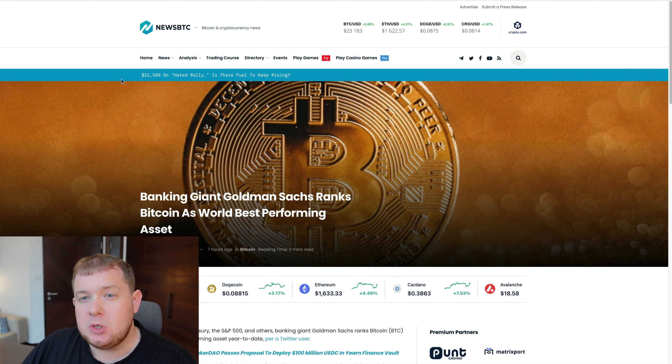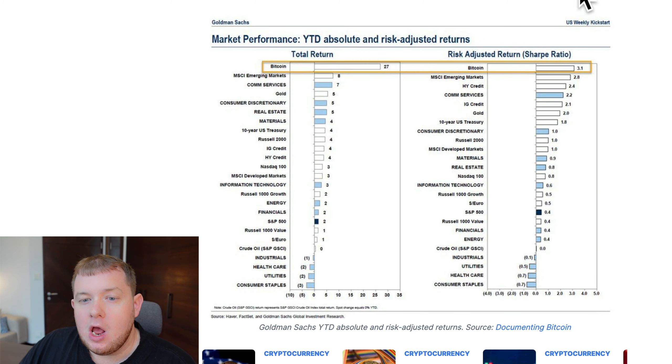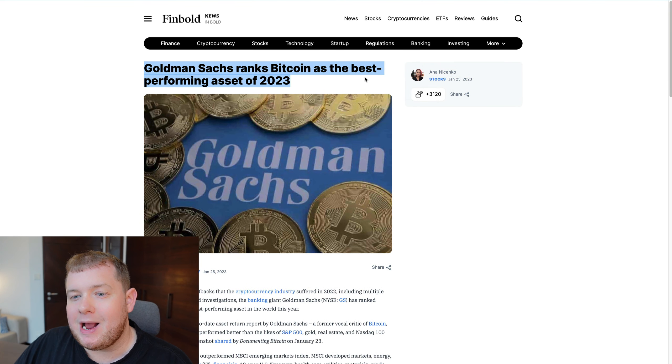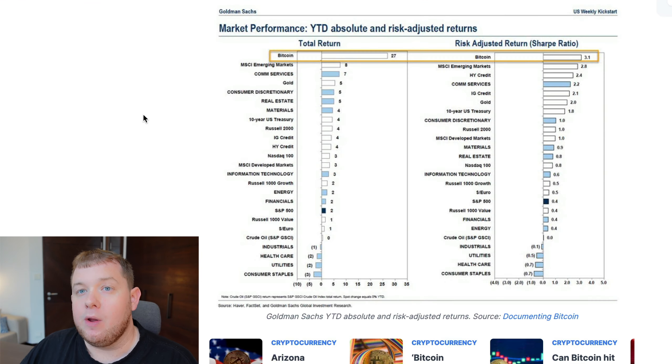I know we are only just in 2023, but this is completely crazy. We can see right here market performance year to date, absolute and risk adjusted returns for 2023. Goldman Sachs ranks Bitcoin as the best performing asset of 2023 and we are literally not even one month into the year. We can see a total return of 27 and a risk adjusted return of 3.1, completely outperforming all other markets including MSCI emerging markets, communications services, gold at five, and real estate. Bitcoin is the best investment.